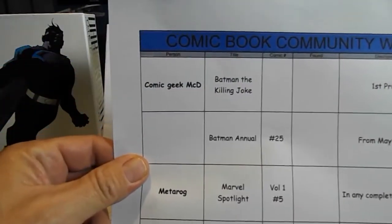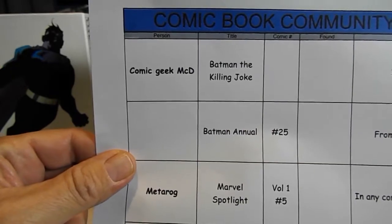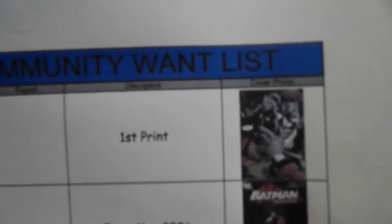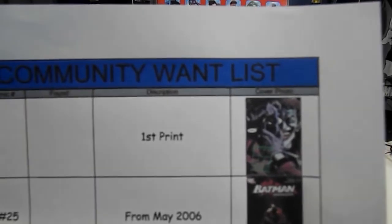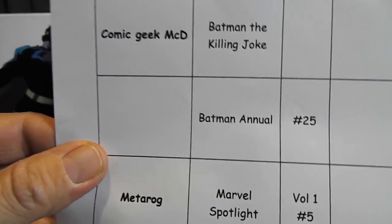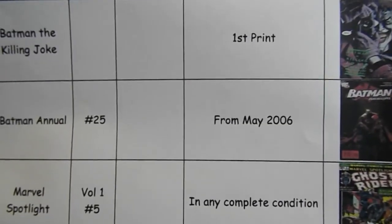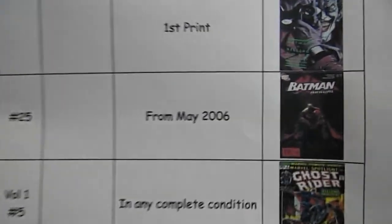We'll start out with Comic Geek McD. He's still looking for Batman: The Killing Joke, the first print. He's also looking for Batman Annual Number 25 from May of 2006.